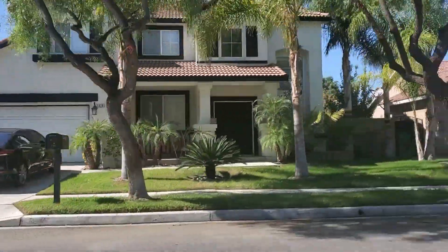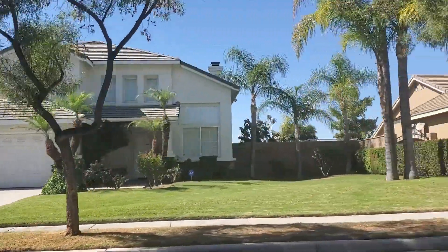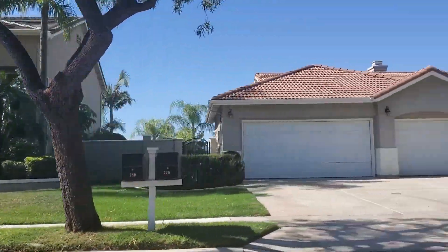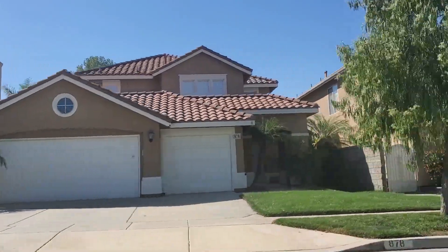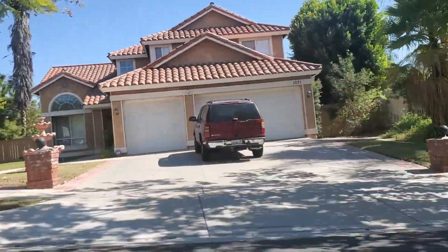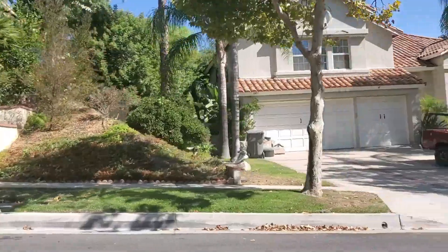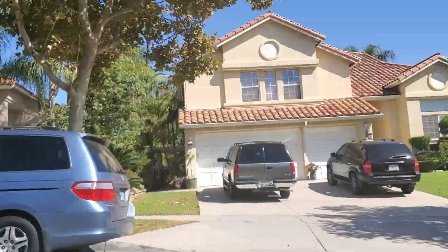The homes here in Corona Ranch tend to range from as small as 1,200 square feet to as big as 5,500 square feet. The median sized home is right about 1,800 square feet. Lots typically start at about 3,000 square feet, with a median average of roughly 7,500 square feet. Home prices range from as low as $500,000 up to $975,000, with an average of about $650,000.